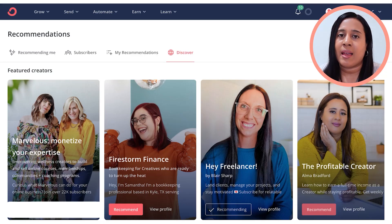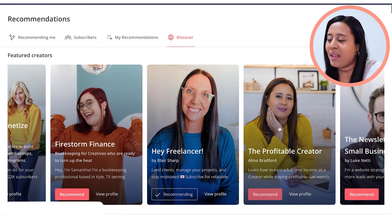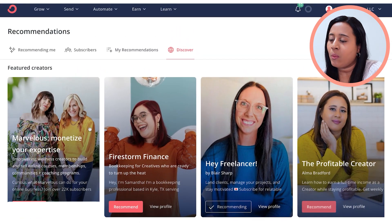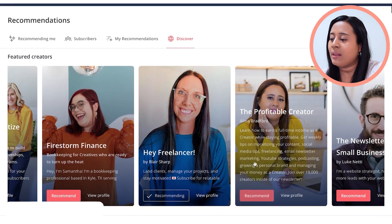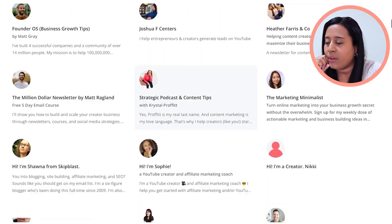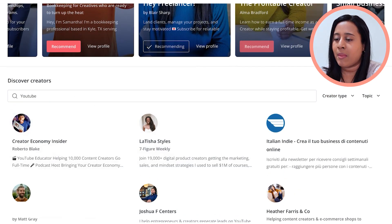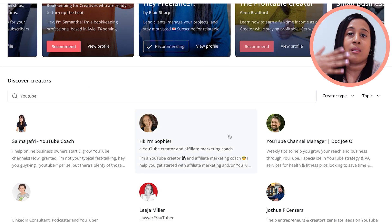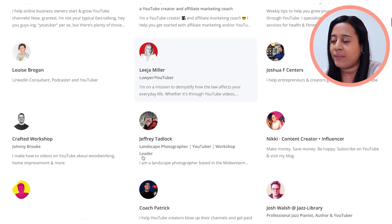When you join the Creator Network, you can actually be featured on their page, which allows different creators to collaborate and recommend each other. You can see me right here — this is my newsletter. When you join, you can choose people you want to recommend that are similar to your niche, and typically other people will recommend you back. You can also scroll down, find other creators, and even search by a specific niche — like YouTube — to find relevant creators to recommend to your audience.